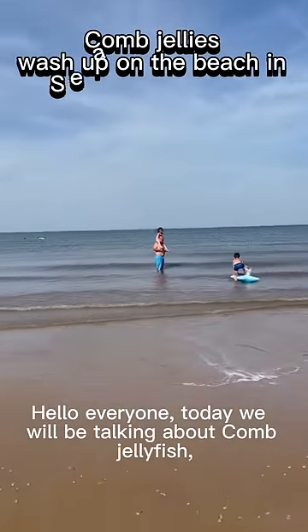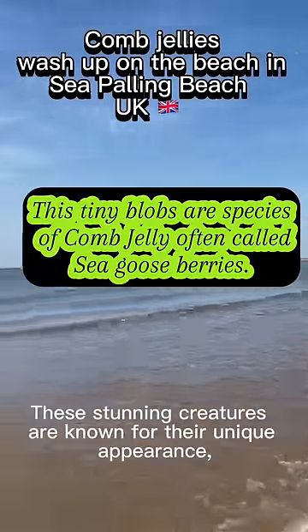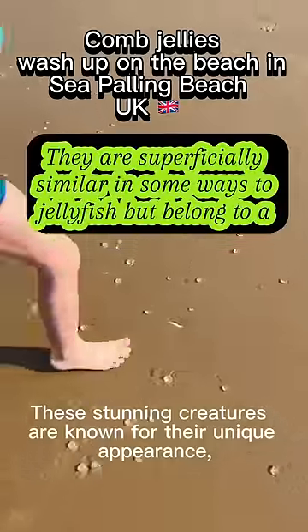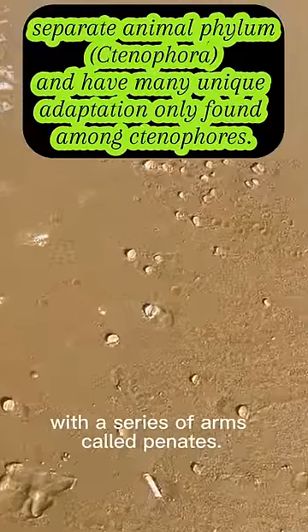Hello everyone, today we will be talking about comb jellyfish, a fascinating member of the phylum Ctenophora. These stunning creatures are known for their unique appearance, which consists of a cylindrical body covered with a series of arms called pennets.